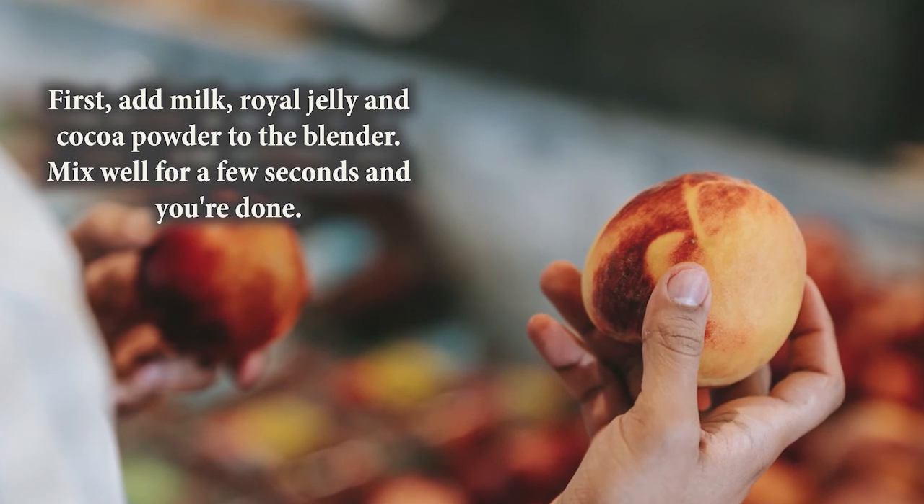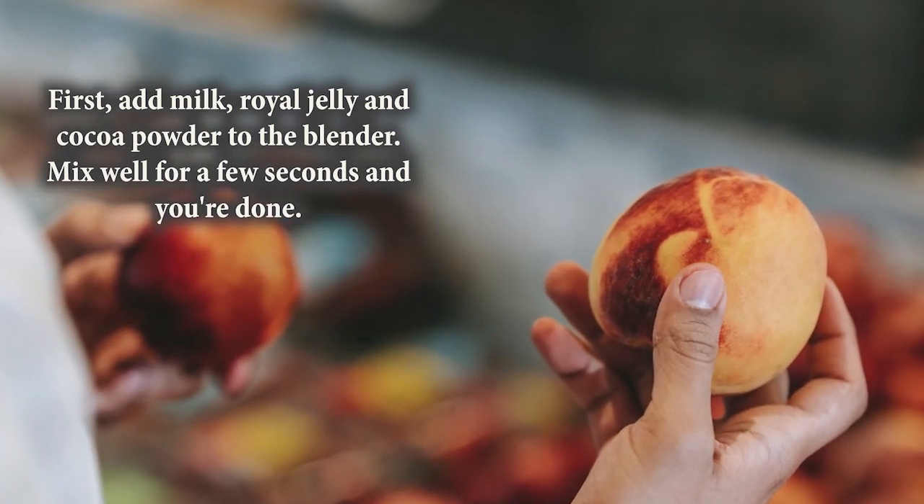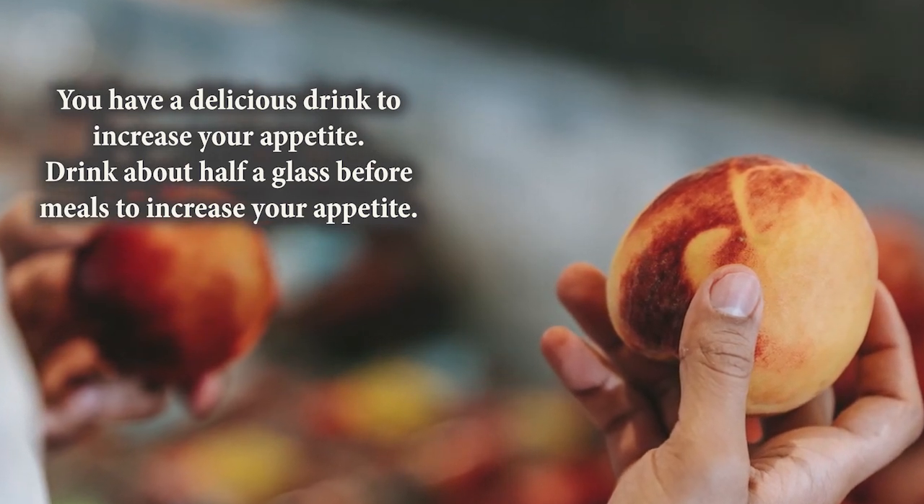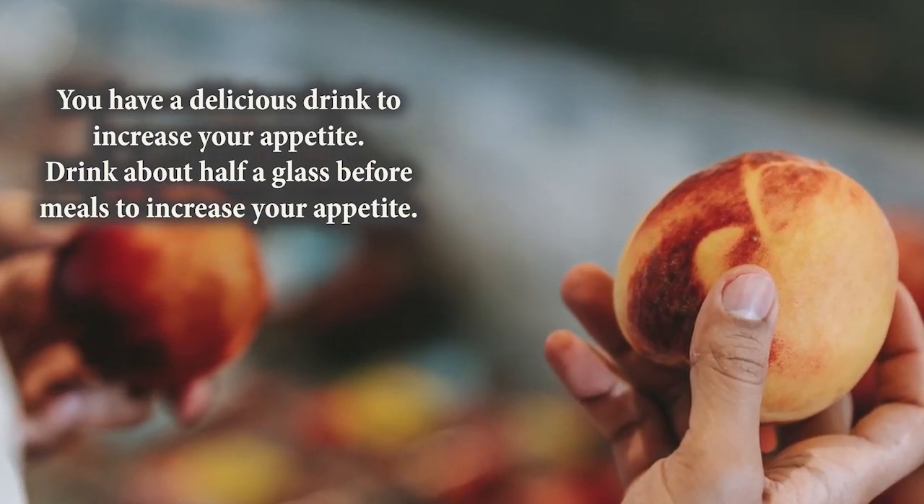How to prepare: add milk, royal jelly, and cocoa powder to a blender. Mix well for a few seconds and you're done. You have a delicious drink to increase your appetite. Drink about half a glass before meals to increase your appetite.